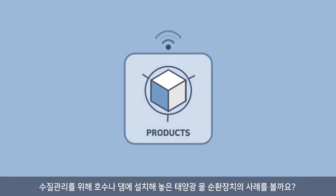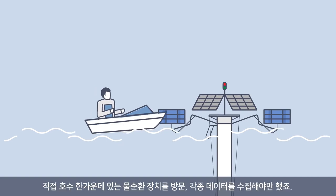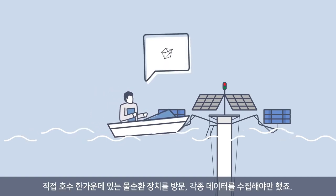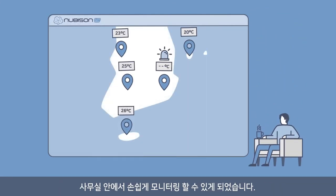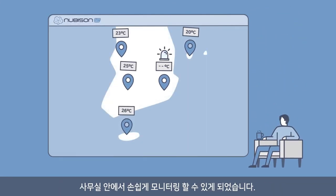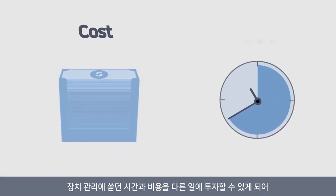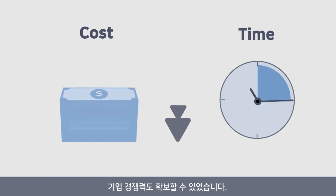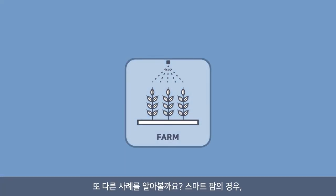Let's take a look at the water circulation devices installed in lakes for water quality management. The water circulation device is located in the middle of the lake. In order to manage the device, the manager had to visit the lake in person to collect data. By adopting Nubisyn IoT Cloud Service, they can now easily monitor all the data in real time from their offices. With time and money saved, they can now improve corporate competitiveness.